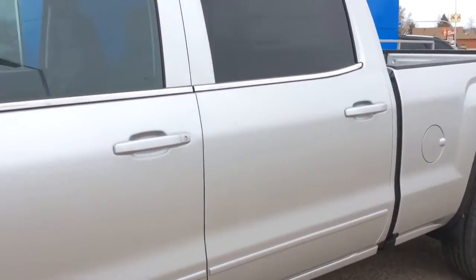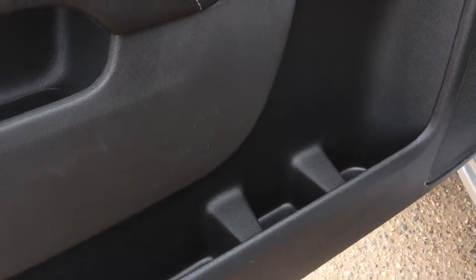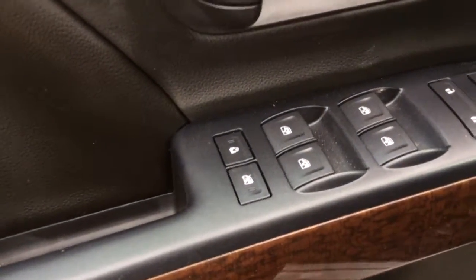Let's take a look inside. Take a look at your driver's side door — you've got quite a few storage pockets and the built-in cup holder. Looking up here you've got your power windows, power door locks, power mirrors, as well as your child safety and window locks.